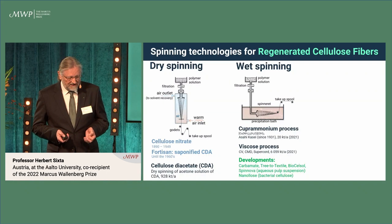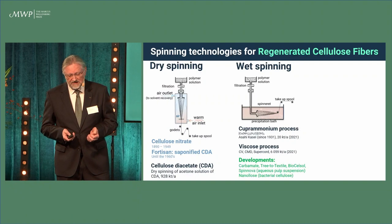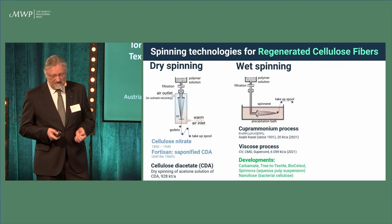The most dominant spinning technique is the wet spinning technique, and it is in commercial use for the cupramonium process and the viscose process. But also for new developments, for example cellulose carbamate, and a variety of different spinning technologies using diluted sodium hydroxide as a cellulose solvent, like tree to textile and biocell sol.